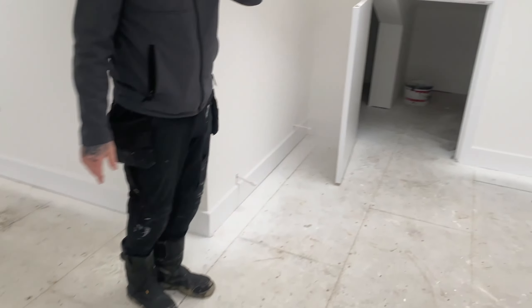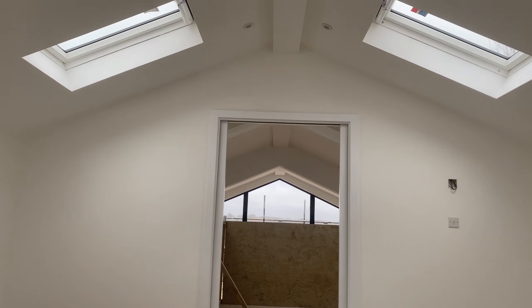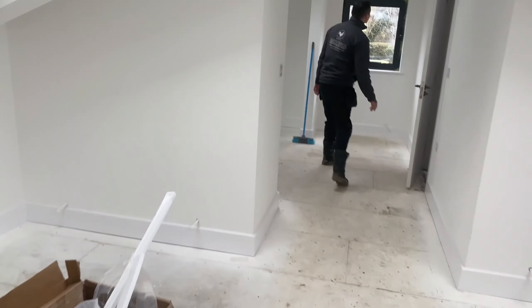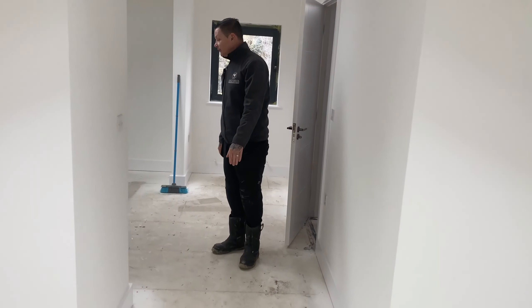When you stand here — look at that line. Beautiful. And then if you stand back there by the bifolds — look at the ceiling line, all the way through. I love it, it's coming together.